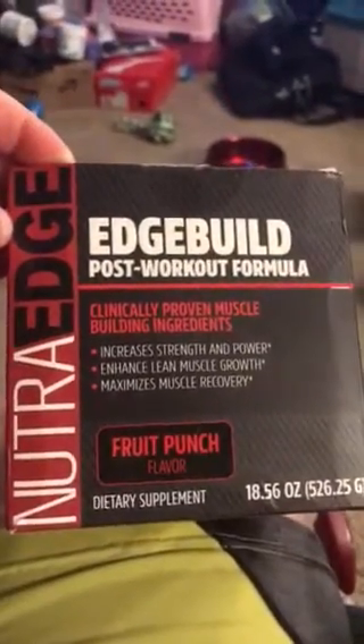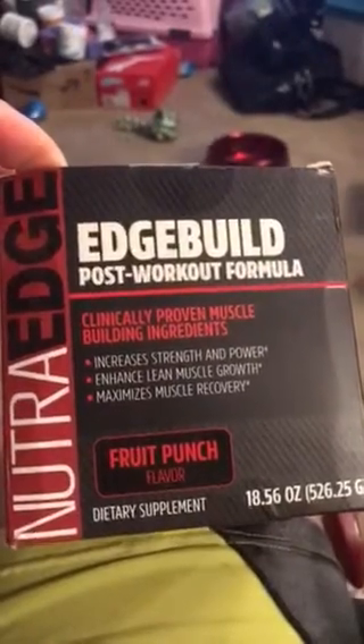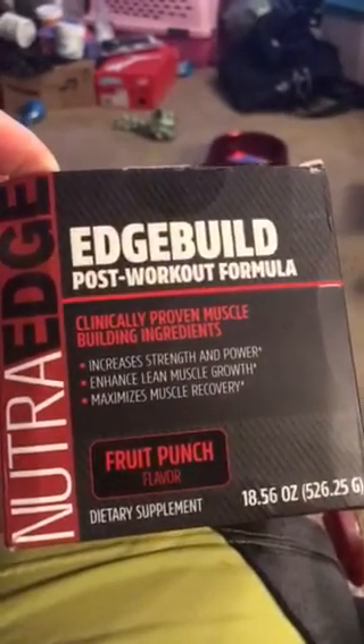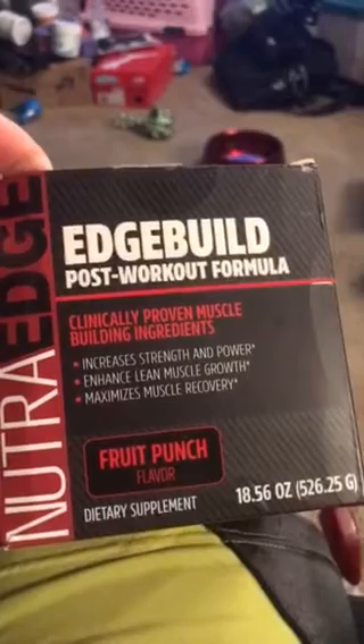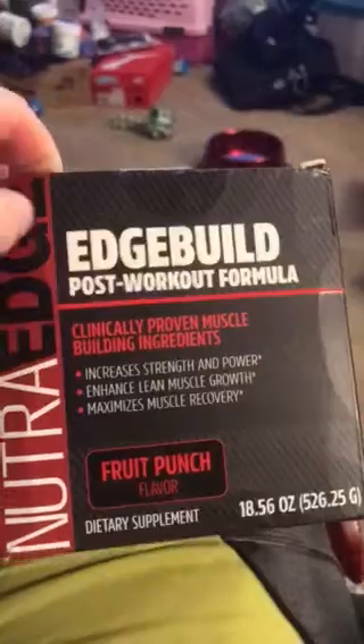Alright, I have the NutraEdge Edge Build Post-Workout Formula. It states it's clinically proven muscle building ingredients, increases strength and power, enhances lean muscle growth, maximizes muscle recovery.